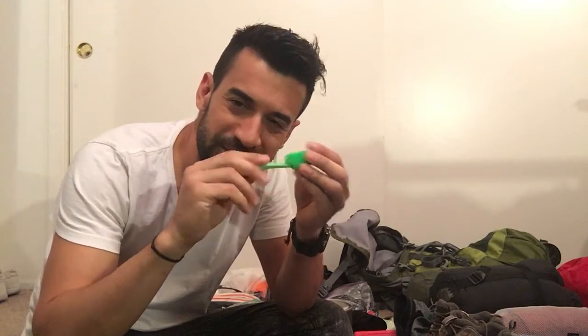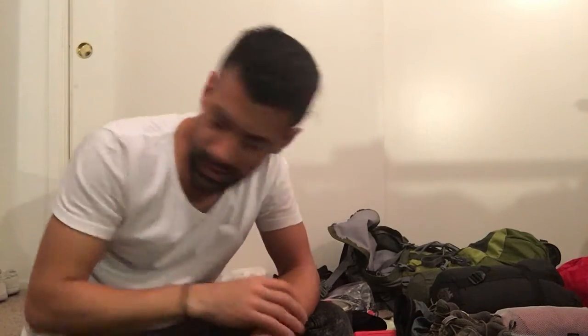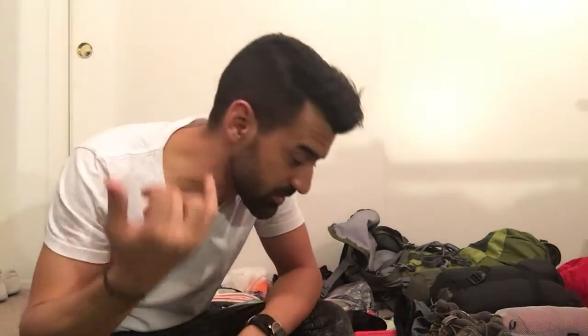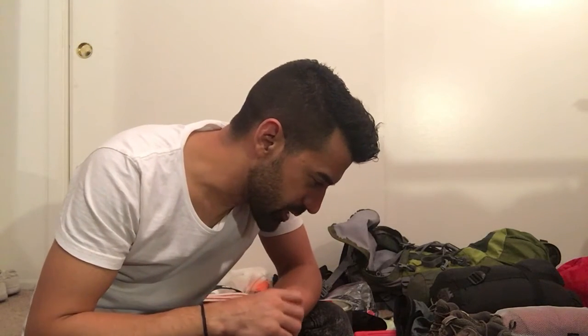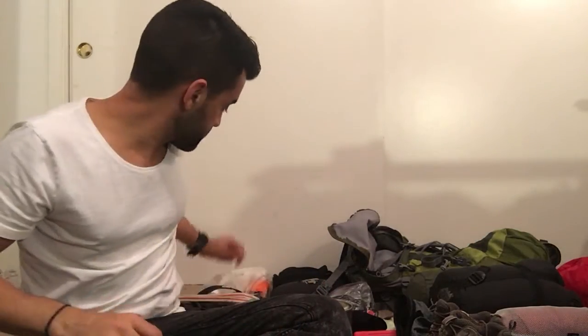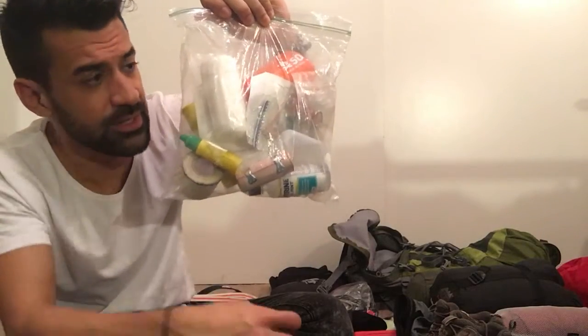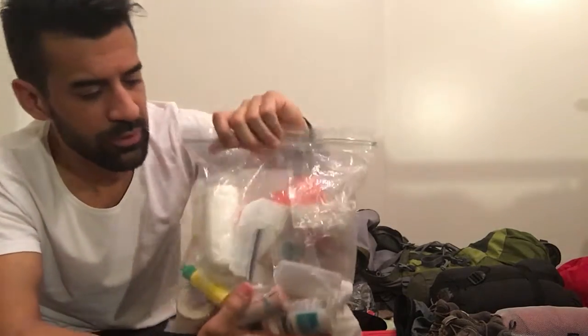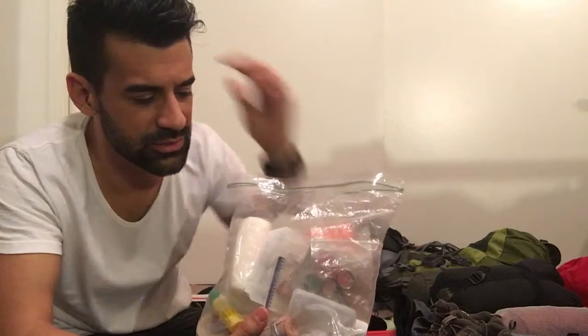Take your toothbrush — I actually cut mine in half to make it smaller and more lightweight. Take one piece of floss in case something gets stuck in your teeth. Now for the med kit — I was an EMT, so I put together the bare essentials in a Ziploc bag.